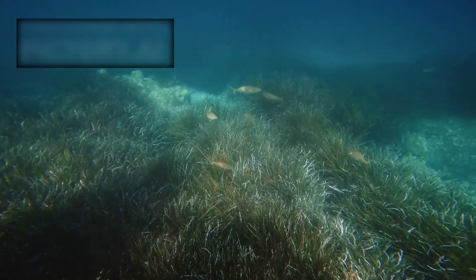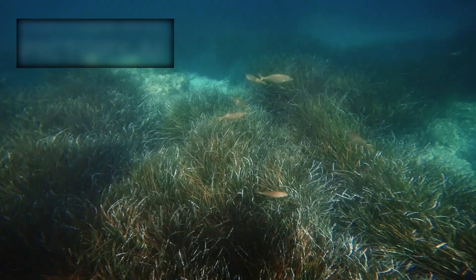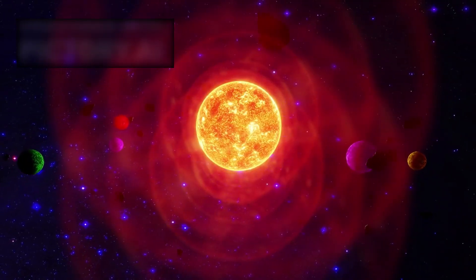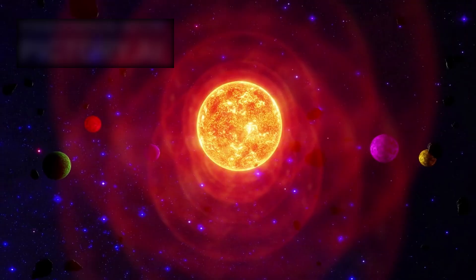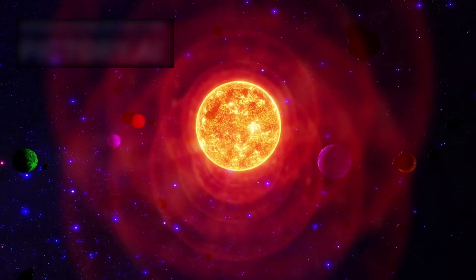The possibility of microbial ecosystems thriving in this concealed ocean has ignited new discussions in astrobiology. What once seemed an impossible dream, the idea of life so far out in the solar system, now feels like a credible line of exploration.